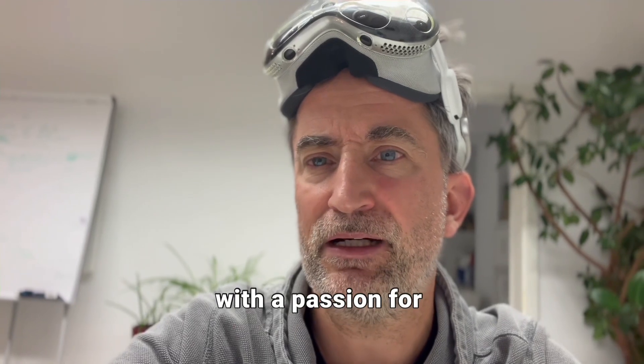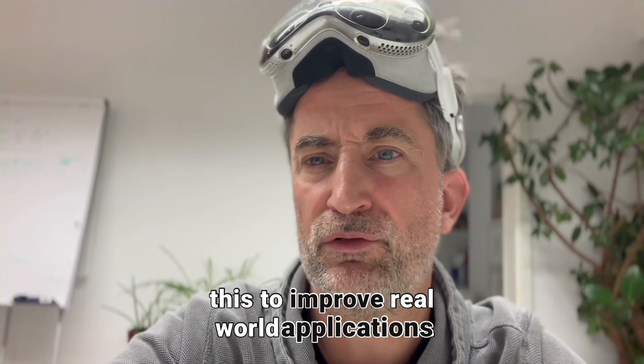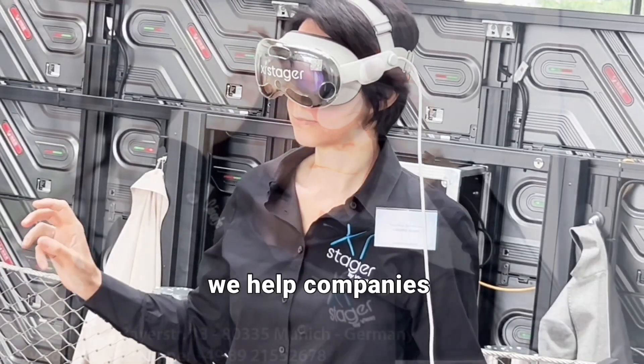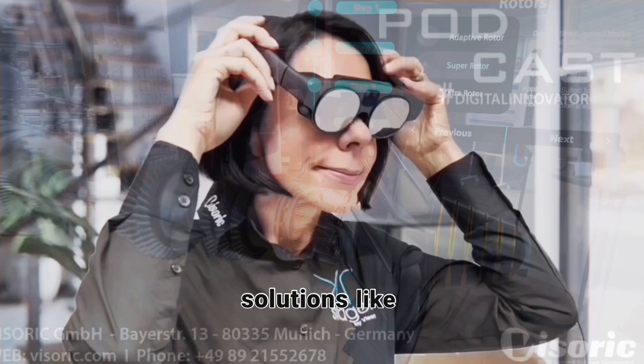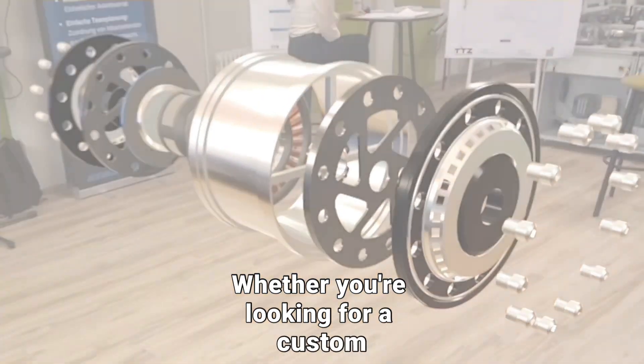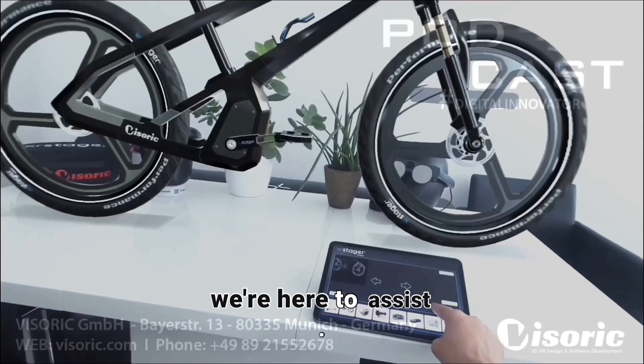I'm Ulrich Buchenlai, a digital transformation expert with a passion for leveraging cutting-edge technologies like this to improve real-world applications. Together with my team at Viseric, we help companies implement groundbreaking solutions like mixed-reality assembly guides.